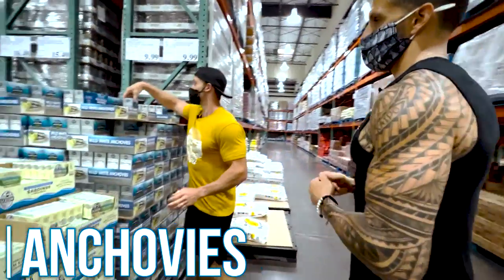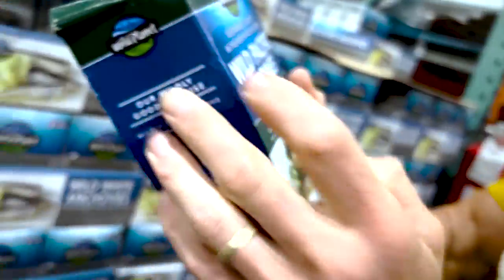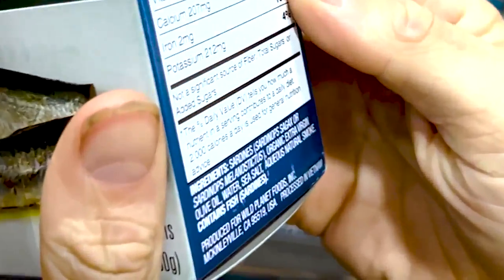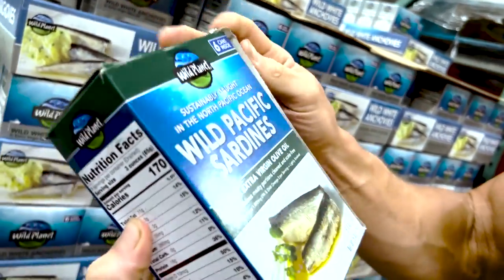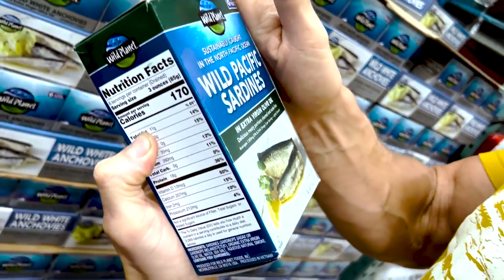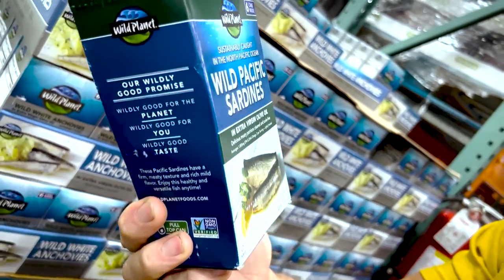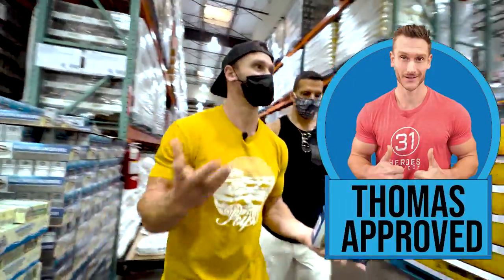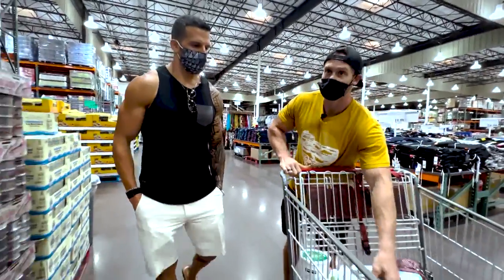The anchovies — Wild Planet ones in extra virgin olive oil. Based on the image, these appear to have the skin and bones. The bones are soft — and that's where you get the vitamin D. That's what I mean — that's everything in terms of nutrition.